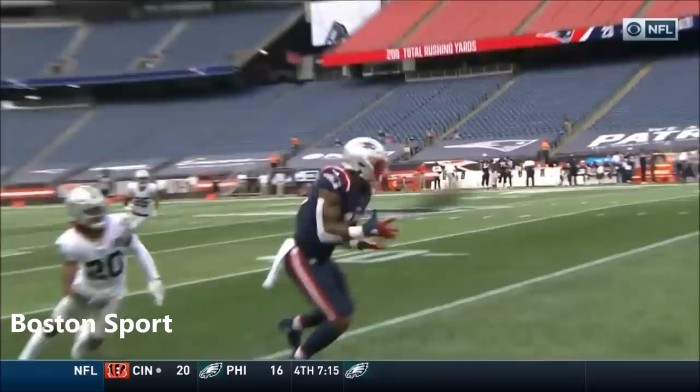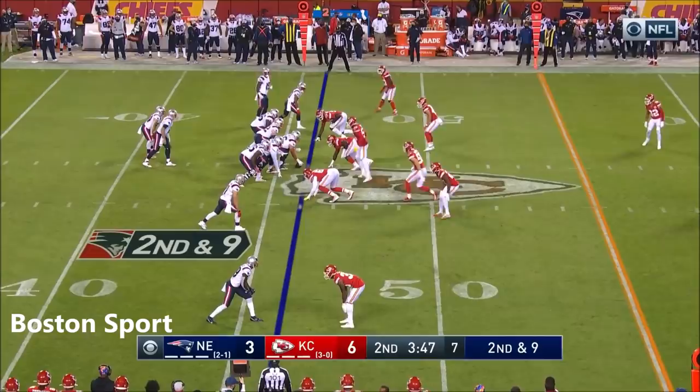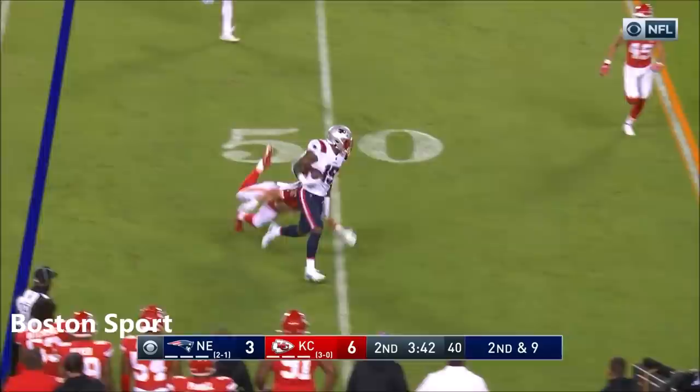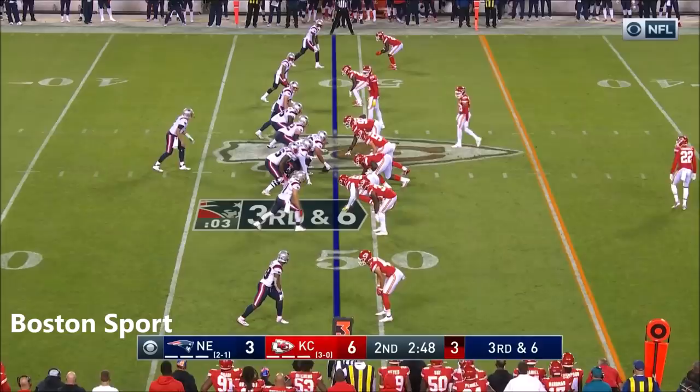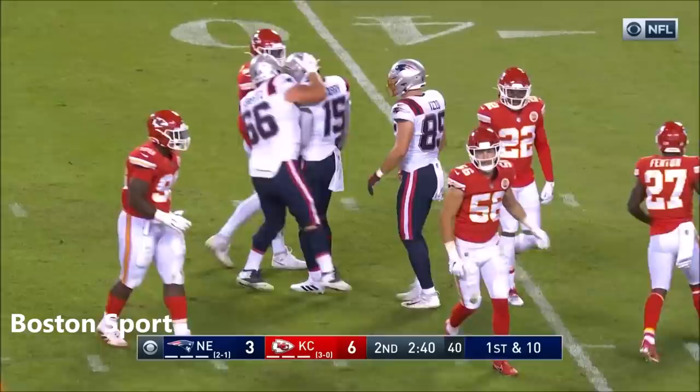Cam took a shot here because Farrell made a great spin move inside, and he stood in and fired it. That's a big-time play right there. These are two of the most well-coached teams in the league. That's Harry — enough for the first. That's Harry with a second grab on this drive.